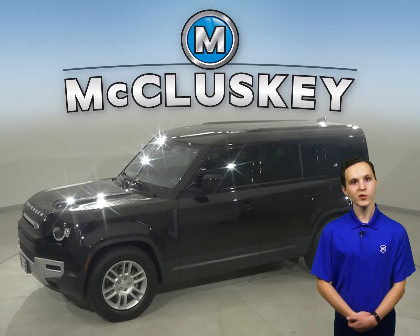There is a rear view camera and other safety equipment to get you from point A to point B. This Land Rover comes with our lifetime powertrain warranty for extra peace of mind.